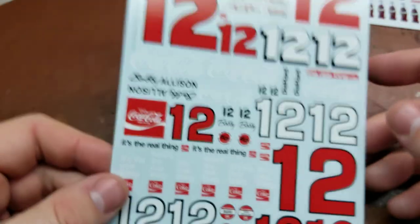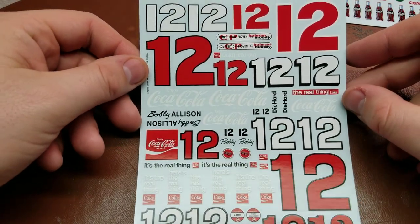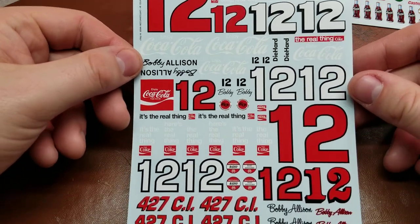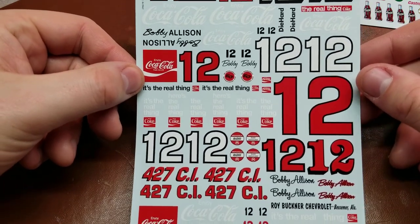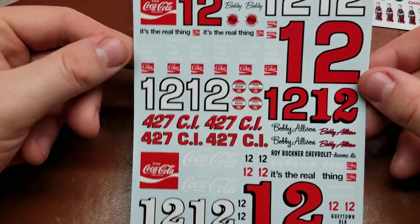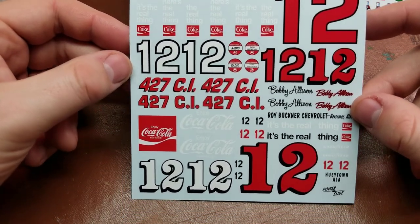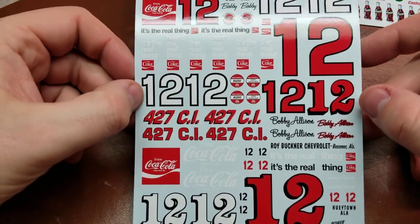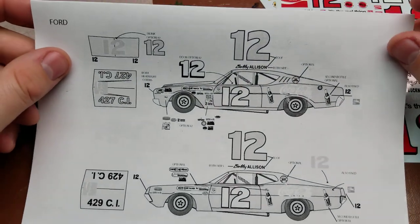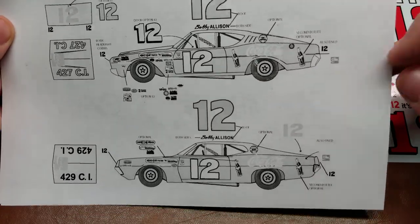Sheet number two is a little bit longer, and has our different marking options along with his name for the side of the car. The difference between 'It's the Real Thing' and 'Here's the Real Thing' — again, his different signatures for the cars. Really, really nice decal sheet to give you all of these additional marking options for multiple vehicles.